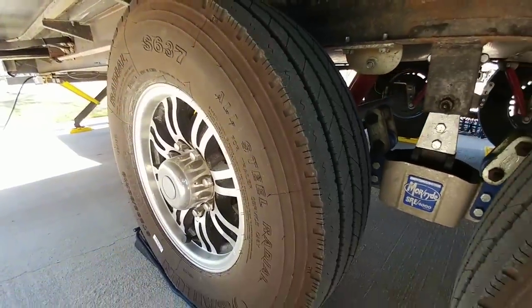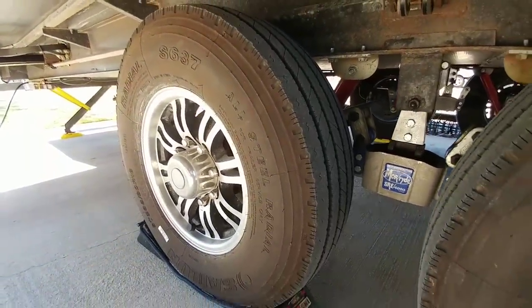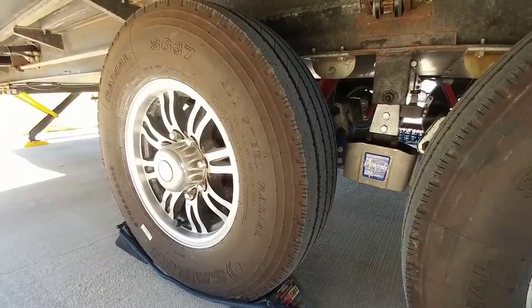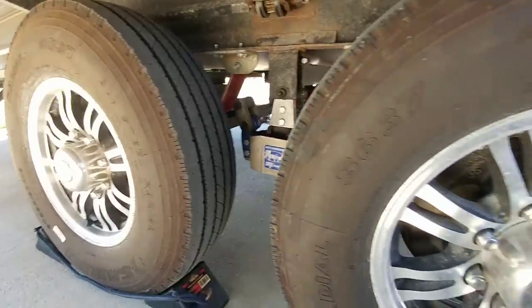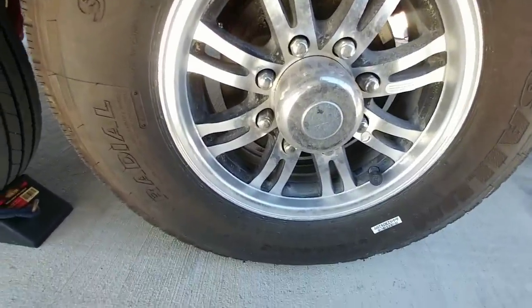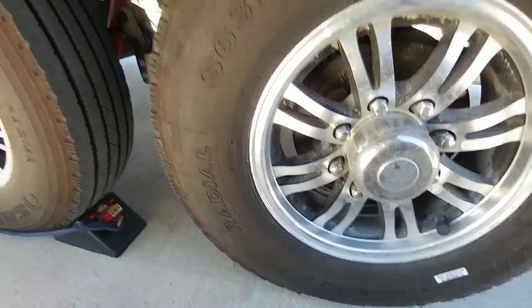These are the Saloon S367s. It's an all steel belted tire designed specifically for trailers. These are G-rated tires, and they are incredibly good quality tires.